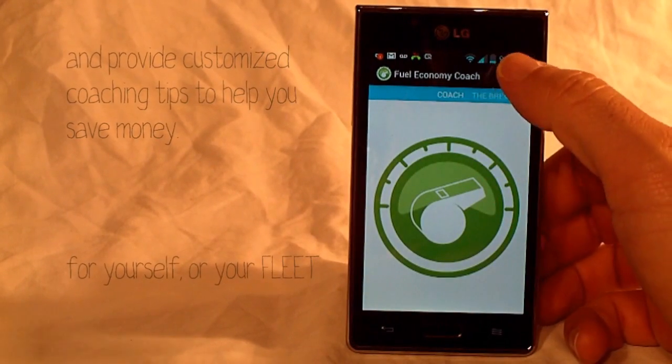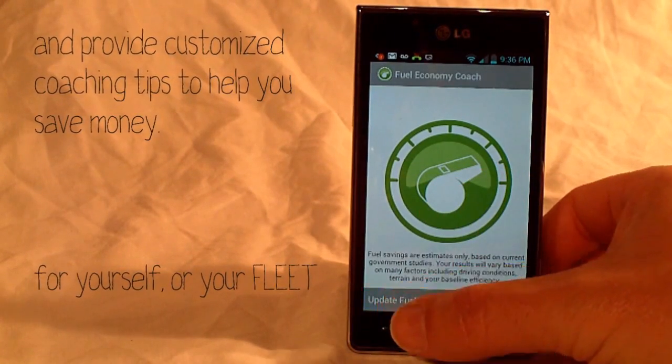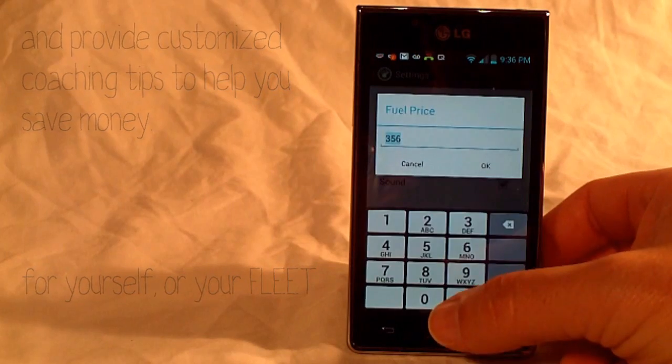One swipe gives you a breakdown of specific driving habits. And easy input of fuel prices allows you to track savings.